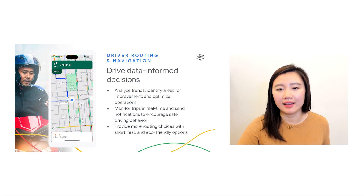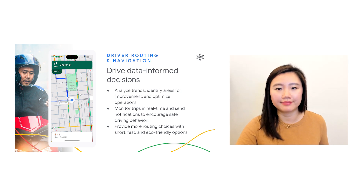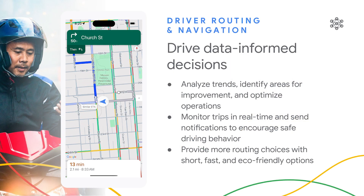When using Navigation SDK, you have the ability to analyze trends and identify areas for improvement, which allows you to further optimize your operations. For teams with larger fleets and driver groups, you can monitor trips in real-time and alert drivers to encourage safe driving behavior. Even better, you can provide your team with more routing choices, like shortest route, fastest route, and other route options like avoid highways or tolls. Now, I'm going to turn it over to Esen to share some use cases where Navigation SDK can really make an impact on your business.